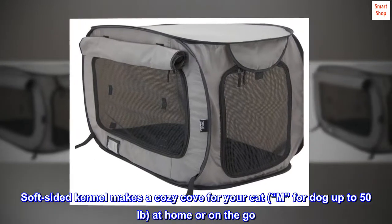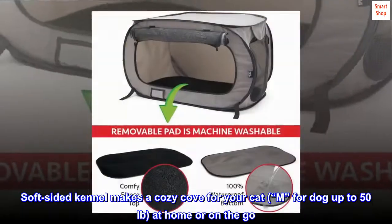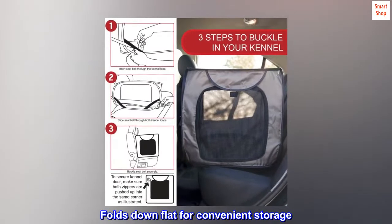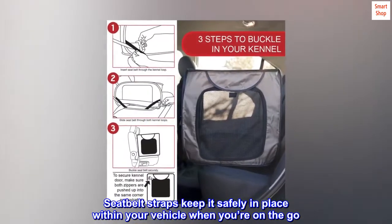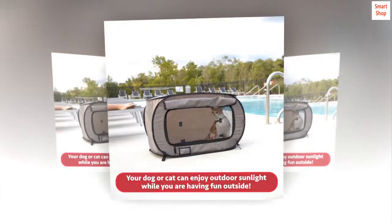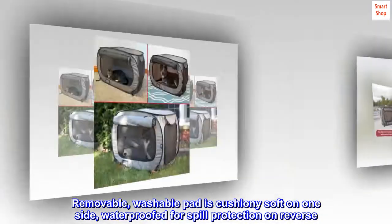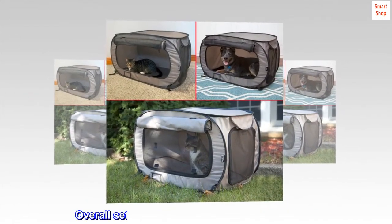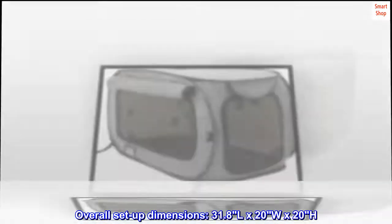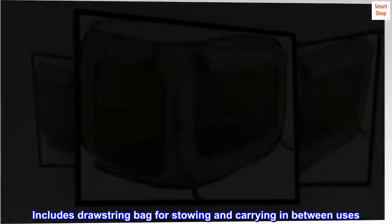Soft-sided kennel makes a cozy cove for your cat or dog up to 50 pounds, at home or on the go. Folds down flat for convenient storage. Seat belt straps keep it safely in place within your vehicle. Removable washable pad is cushiony soft on one side, waterproofed for spill protection on reverse. Overall setup dimensions: 31.8L x 20W x 20H. Includes drawstring bag for stowing and carrying in between uses.